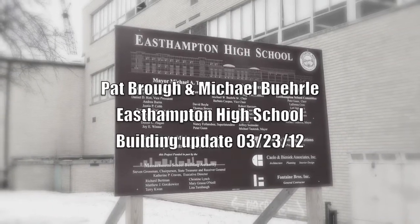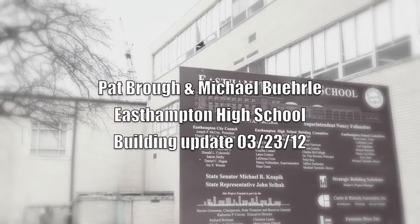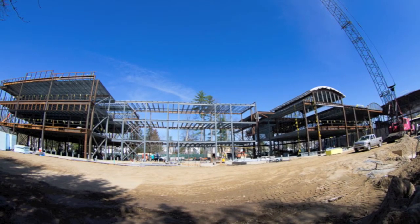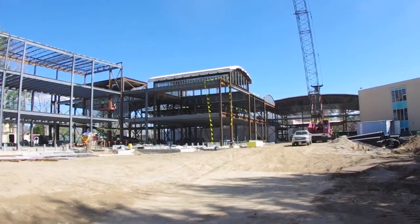Hello again everyone, it's Pap Ruff here with the chairperson for the school building committee, Michael Burley, and I'm here to talk to you and show you some video about what's happening with the high school.